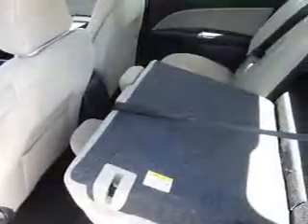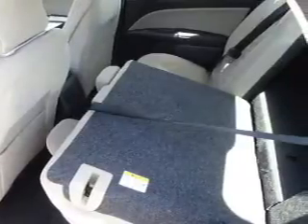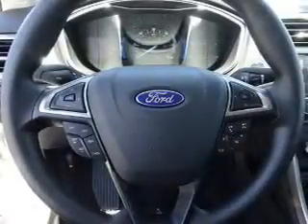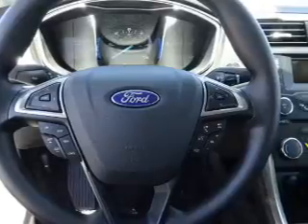Inside you'll find Bluetooth connectivity, board sync, voice activation, steering wheel controls, a premium sound system, dual temperature controls, automatic climate control, a backup camera, curtain head airbags, front airbags, and side airbags.